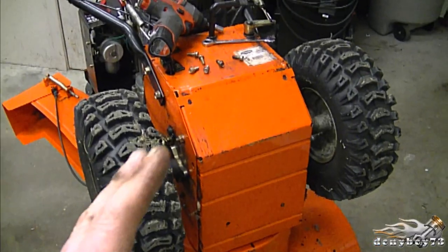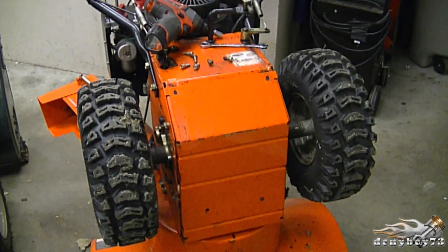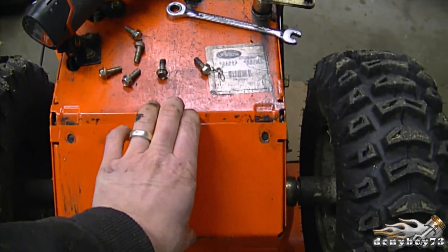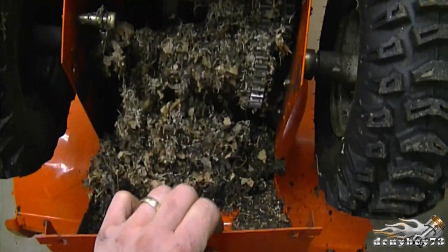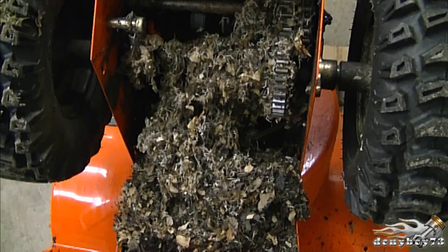Hey guys, welcome back to my channel. Today I'm just making a very quick video to show you how some rodents had been nesting inside of a snowblower transmission. I've got the bolts of the belly pan, I'm just gonna pull it out — and look at that. That's a massive amount of stuff in here and I see a mouse in there as well.